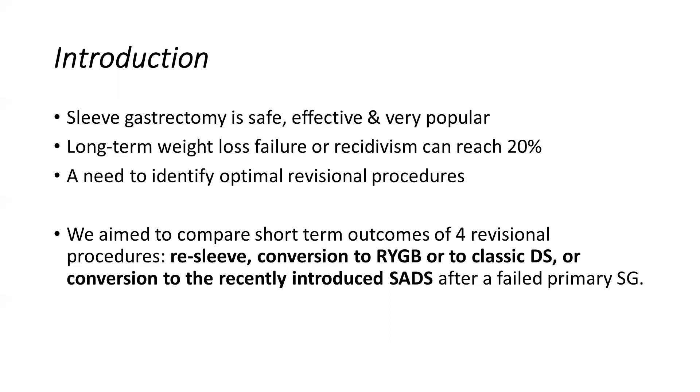In our study, we aim to compare short-term outcomes of four procedures: re-sleeve gastrectomy, conversion to gastric bypass, classical duodenal switch, or conversion to the recently introduced single anastomosis switch after a failed primary sleeve. The caveat is identifying the most optimal revisional procedure that matches the patient's needs — inadequate weight loss, persistent obesity-related comorbidity, chronic complications, quality of life, and GERD.